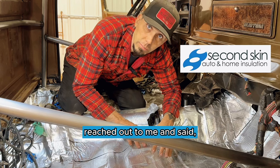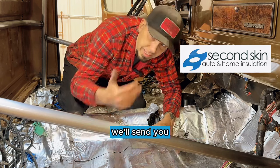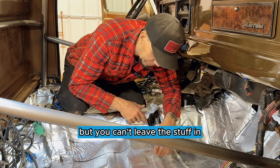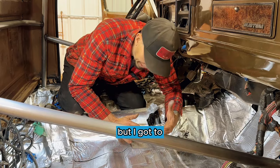A company called Second Skin reached out to me and said, if you're willing to take the nasty stuff out of your cab, we'll send you the proper stuff that you do want in your cab, but you can't leave this stuff in. You can't go over the top of it. You've got to rip it out. I hate doing work twice, but I've got to.